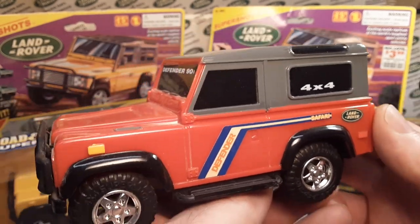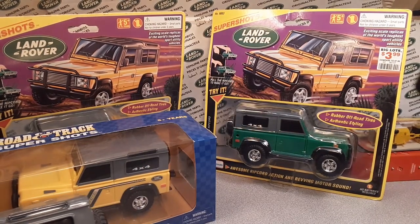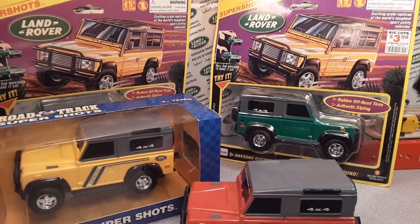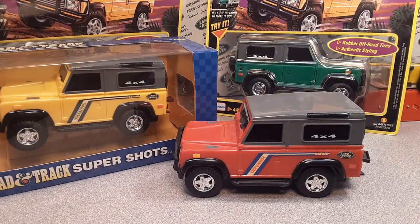So there you go — I just had to do an unboxing. Check it out, some more cool stuff to add to the collection. Very, very cool from Lenard — I don't think they're around anymore as a company.